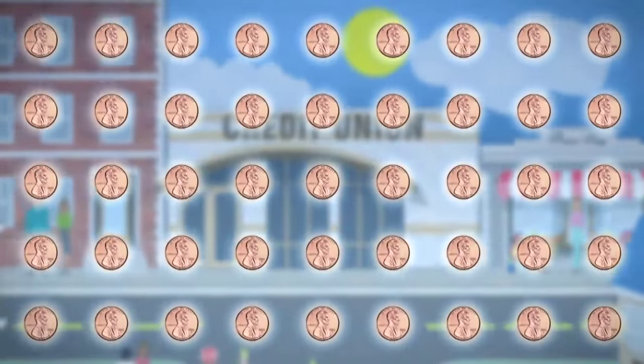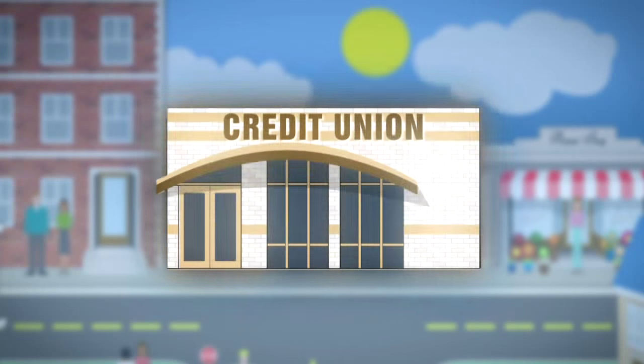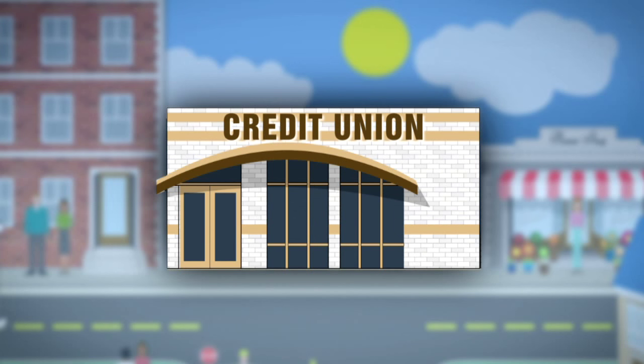You can feel safe putting your money in a federally insured credit union. Not one penny of insured savings has ever been lost by a member of a federally insured credit union.